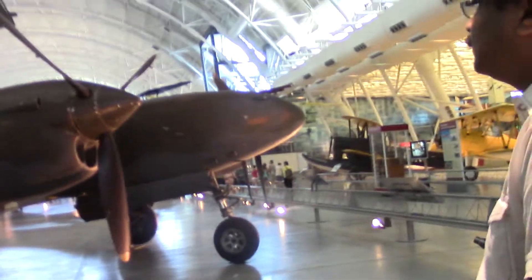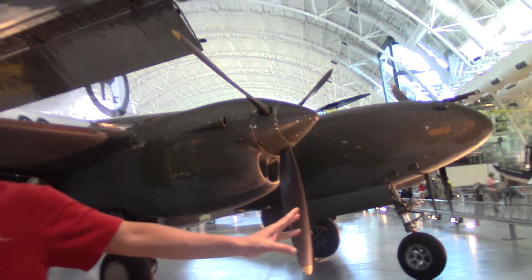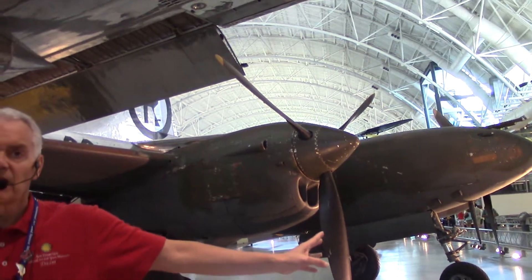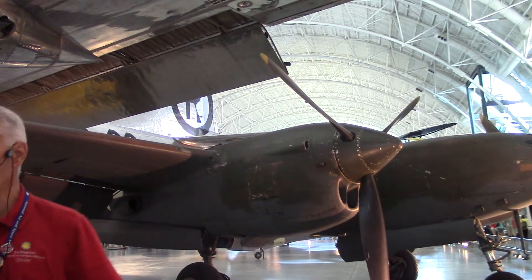But in the Pacific Theater, when America finally entered the war in December 1941, this airplane really excelled. By the end of the war, the P-38 Lightning had shot down and destroyed more enemy aircraft than any other airplane in the Army Air Force.